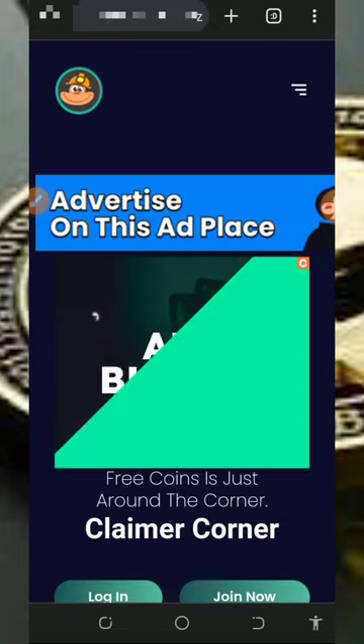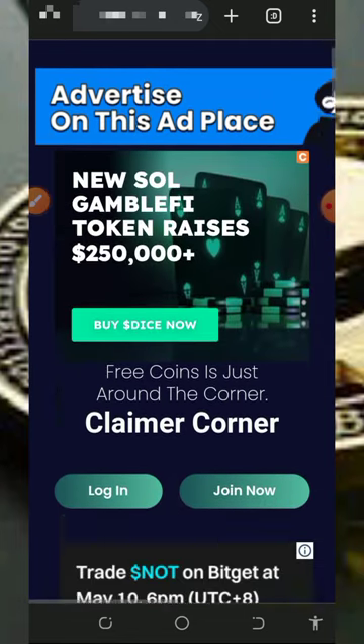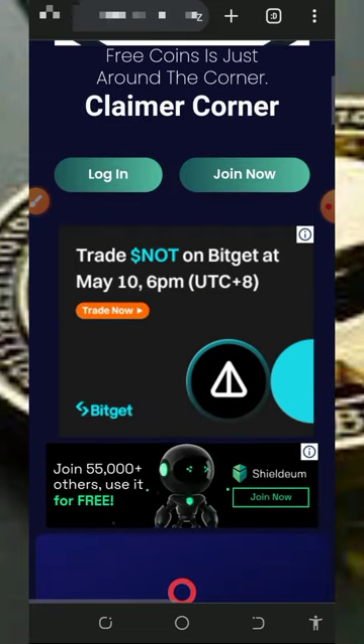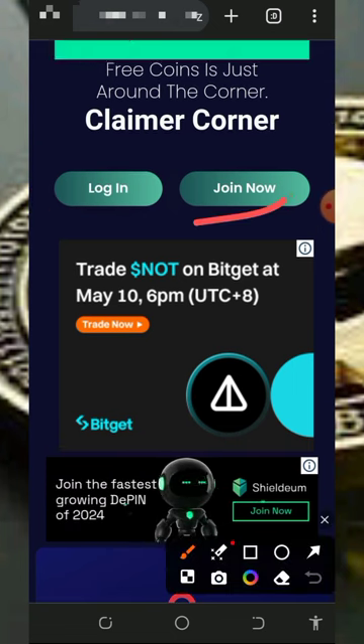Okay guys, here we are going to discuss about a platform called Clema Corner dot xyz. Most of you may have heard about the platform, while most of you may not have. All you need to do is tap on the link below in the video description and it's gonna take you to the website. Once there, check out all the information about them and then register an account.